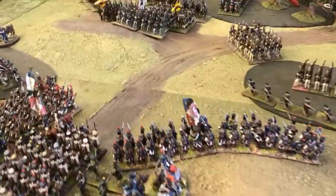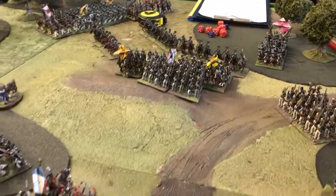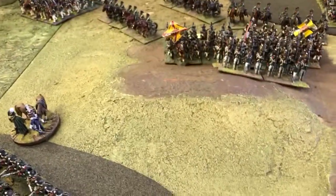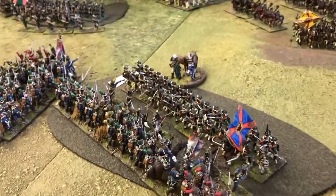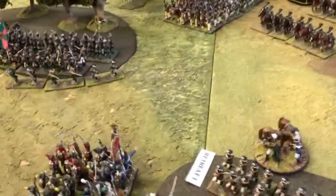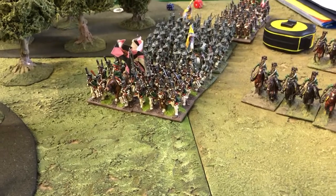Some of the Russians have been bounced back, inflicting heavy losses on the French in hand-to-hand melee. Some are still engaged in the woods here, checking numbers on figures. These lads bounced back from combat with the Russians — they fell back after the engagement, so they are unformed.